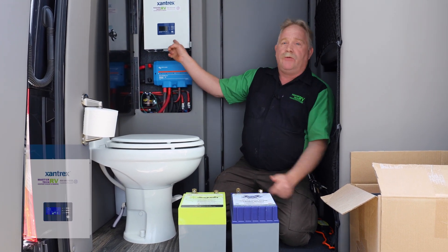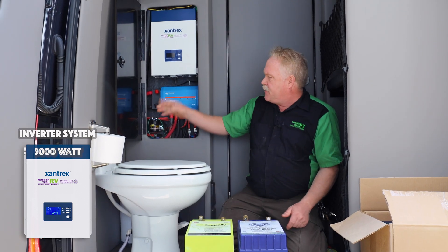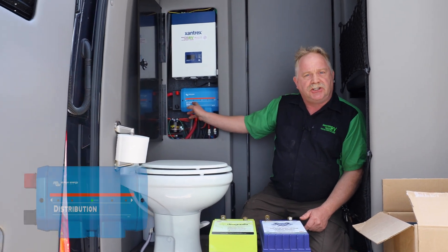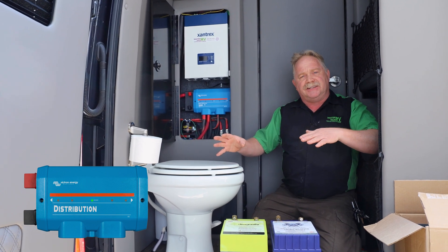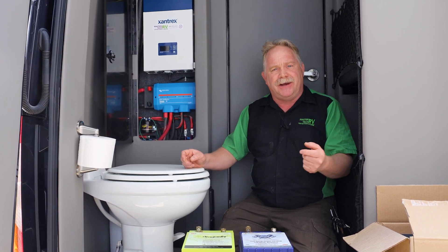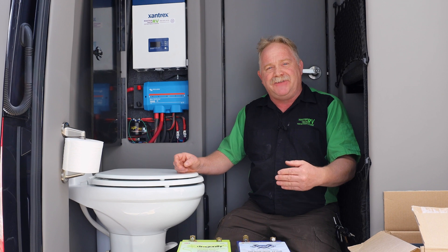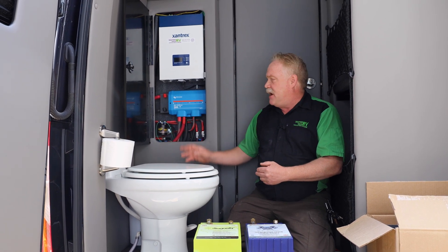We upgraded the inverter system to a 3,000 watt inverter system. We have our Lynx distribution because the way everything was put into the van, individual circuits weren't actually separated — it was all done to a B-plus stud. That's not the way you do it for safety in the RV world or the mechanical world. Everything has to be fused accordingly, so we installed a Lynx distribution bus by Victron Energy.